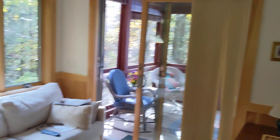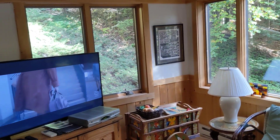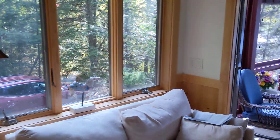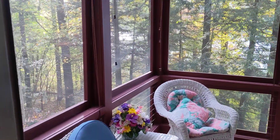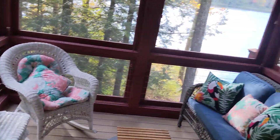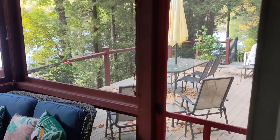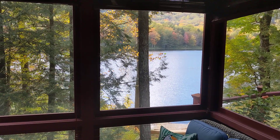Screened-in outdoor area, and there's the lake at the back of the house.